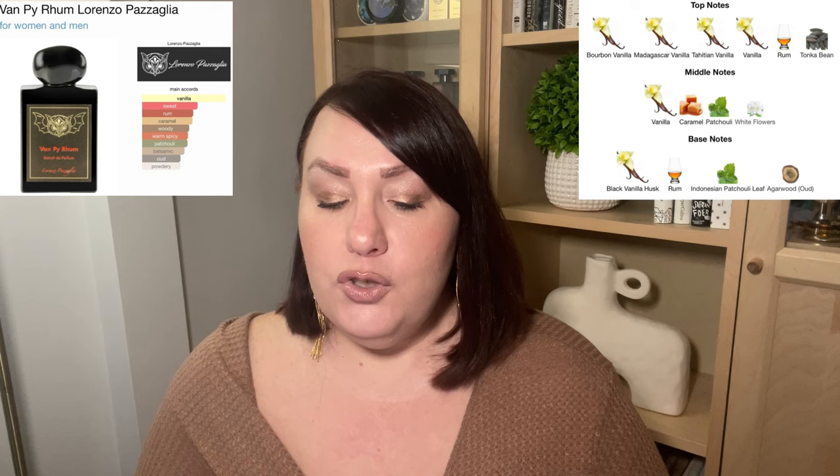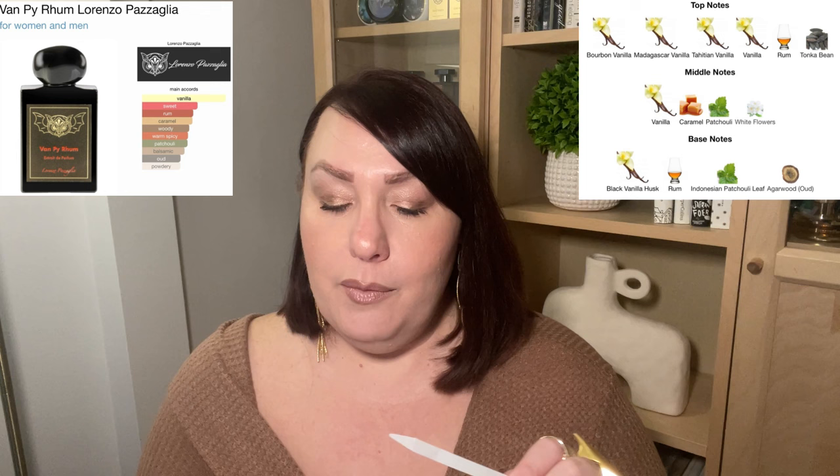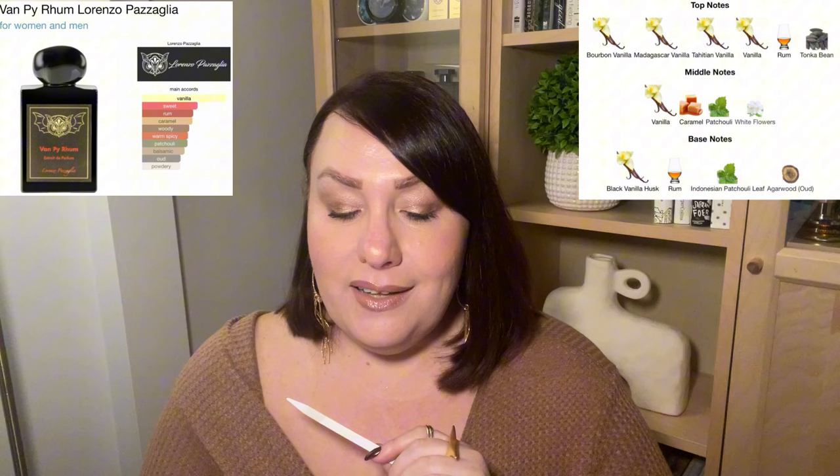That brings us to the last fragrance, still from the same house. I don't know how to pronounce it correctly, but let's say Vanille Pie Rum. This is a vanilla fragrance. When I look at the notes, it's a crazy vanilla overload. Let me read you all the vanillas in here — it's a little bit crazy. Bourbon vanilla, Madagascar vanilla, Tahitian vanilla, regular vanilla, rum, tonka bean — that's just in the top notes. Then in the mid notes we again have vanilla, caramel, patchouli, white florals. And in the base we have black vanilla husk, rum, patchouli, and oud.